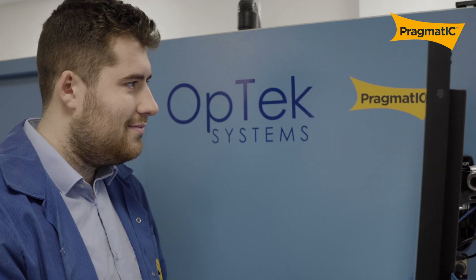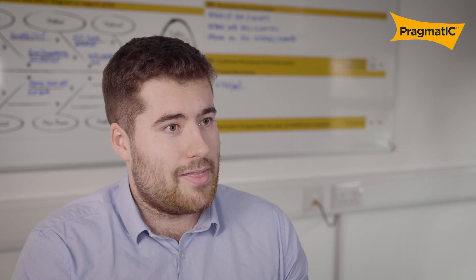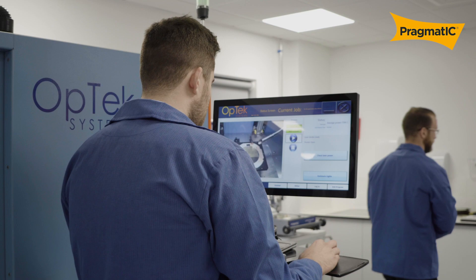We're definitely on the cutting edge. That means the work in itself is exciting, especially when you make breakthroughs and actually get things working, further improving these processes as well.